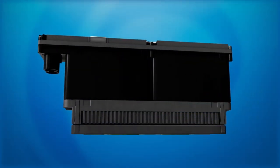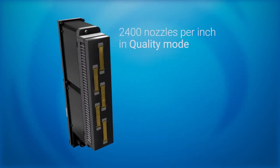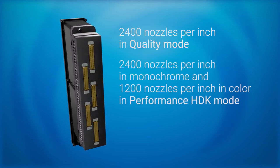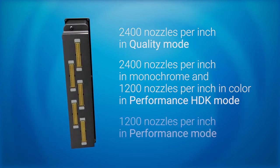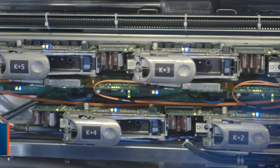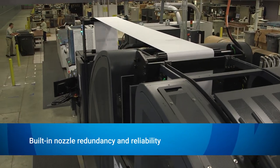The industry-leading HP thermal inkjet technology delivers consistent, reliable performance. Each printhead has up to 21,120 nozzles and prints with one or two colors of ink. There's 2,400 nozzles per inch in quality mode, 2,400 nozzles per inch in monochrome and 1,200 nozzles per inch in color in performance mode.